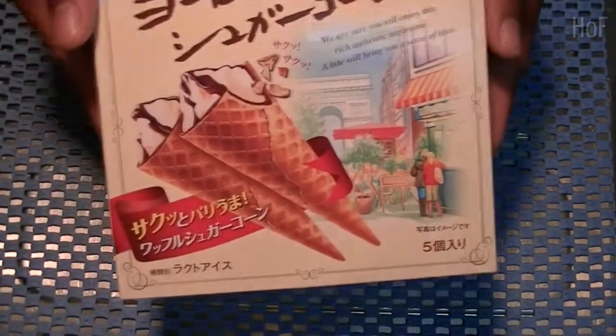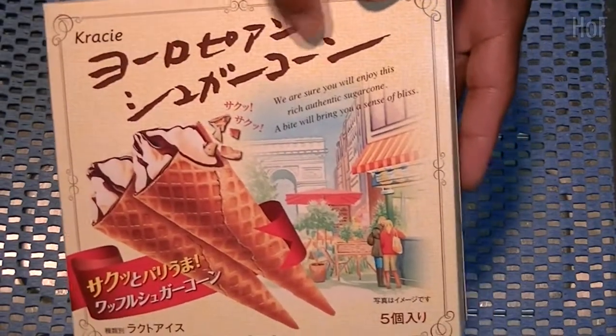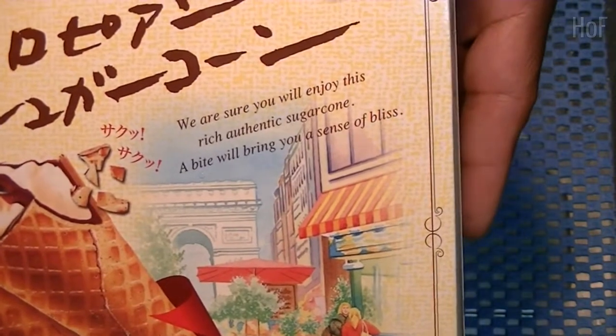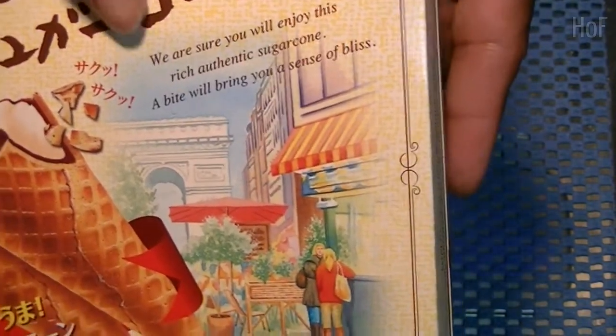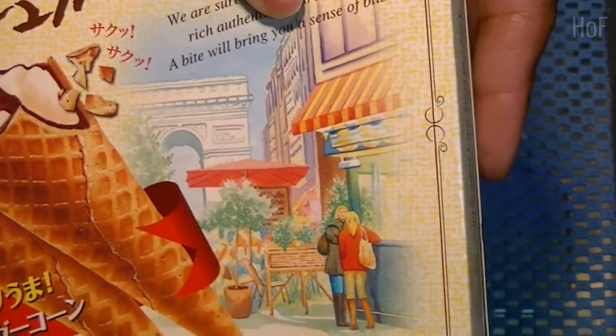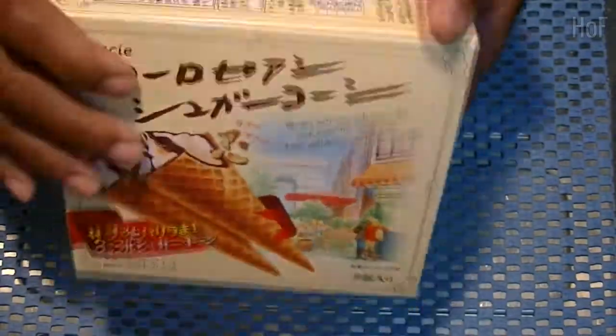So tonight we are reviewing Chiracones — European Chiracones. The package says: 'We are sure you will enjoy this rich authentic Chiracone. A bite will bring you a sense of bliss.' Well, I need a little bliss tonight, so let's find out.